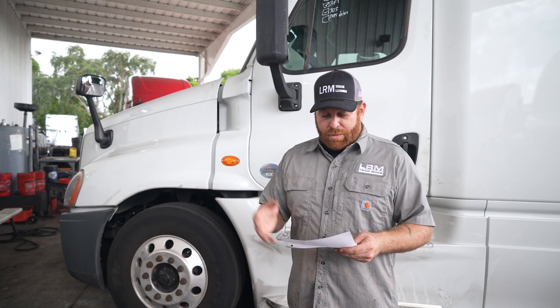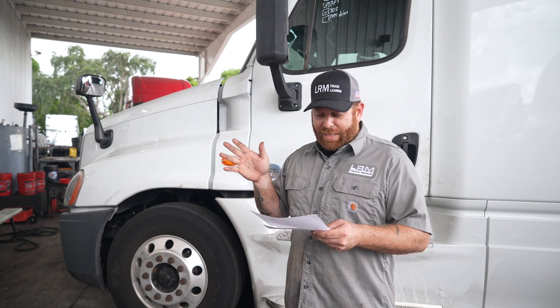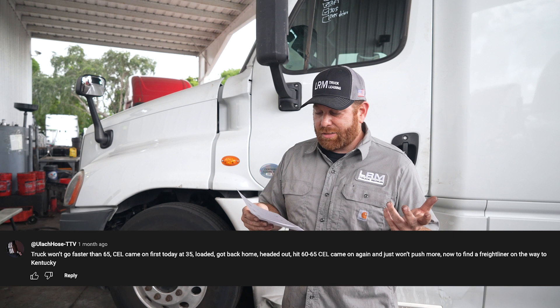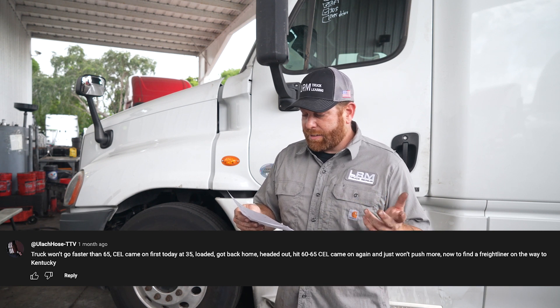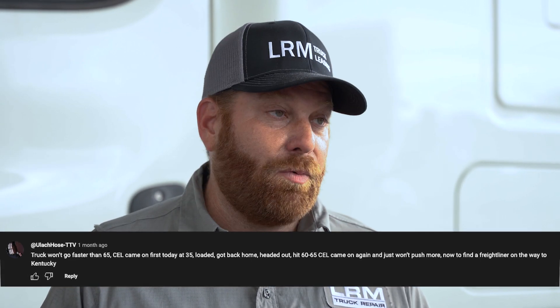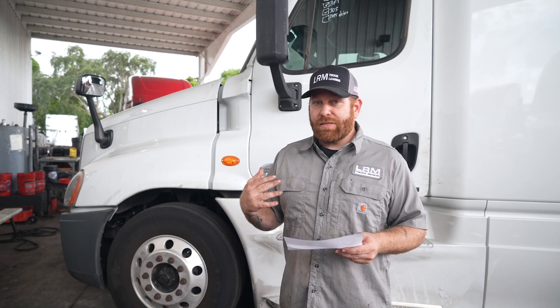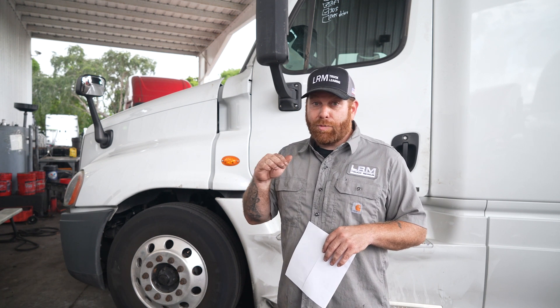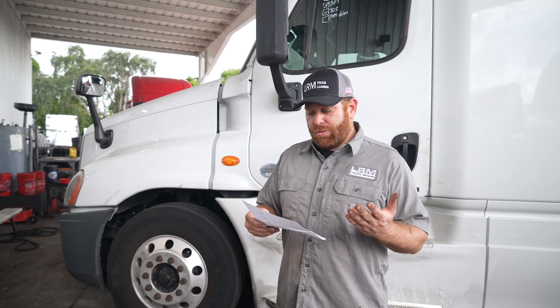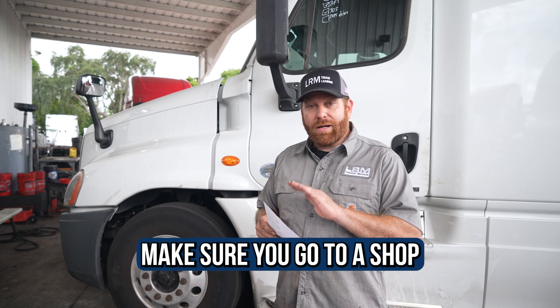The next one — I think it's ultra_hose TTV — he's having an issue with his truck not going faster than 65 mph. He gets a check engine light first at 35 when loaded, then it hits 60 to 65 and the check engine light comes on again and it won't push over. He found a Freightliner and is heading to Kentucky. Without hooking up a computer I can't know for sure, but 65 mph right there could be where it's programmed, or he could have an injector issue, something boost-related, or after-treatment causing a de-rate.